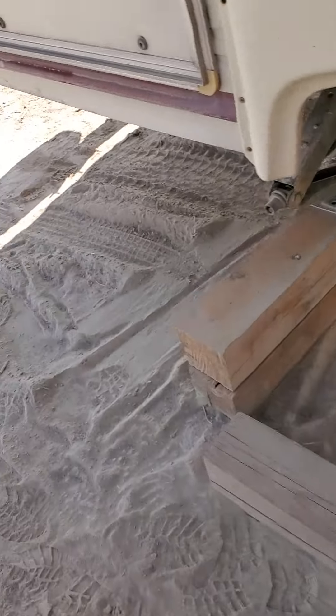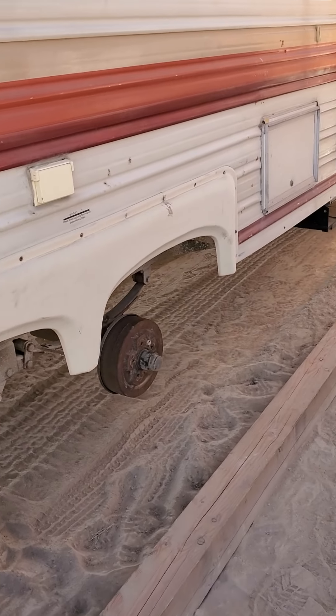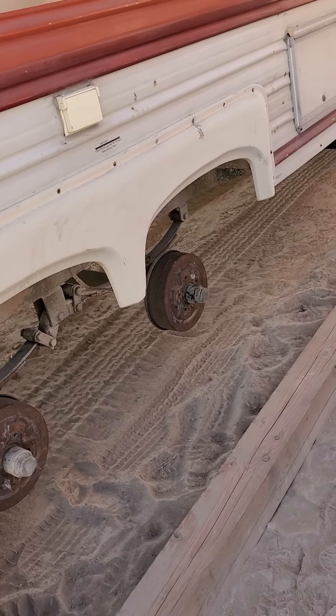Took the tires off, got the trailer exactly level. It's not going to be going anywhere.